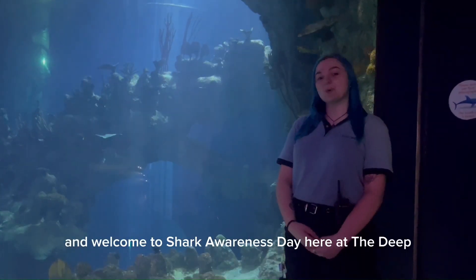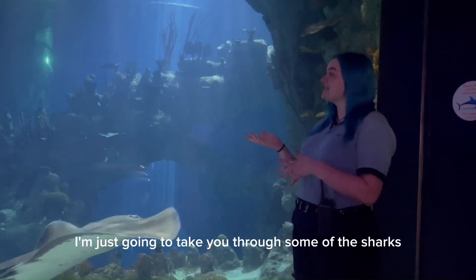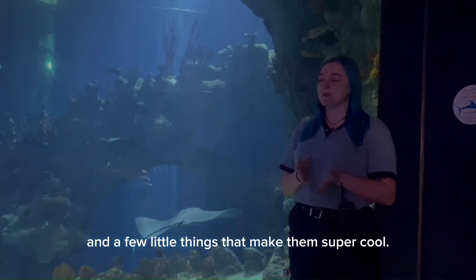Hello everyone and welcome to Shark Awareness Day here at the Deep. My name is Chyna and I'm one of our guides. I'm just going to take you through some of the sharks that you can find here in our Endless Ocean exhibit and a few little things that make them super cool.